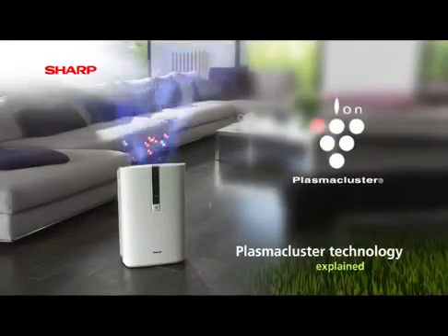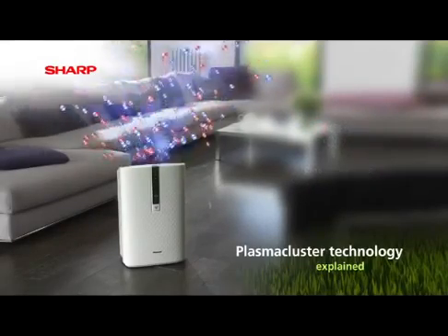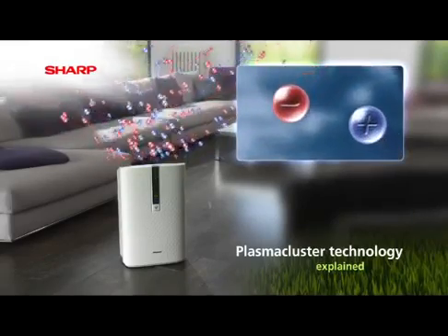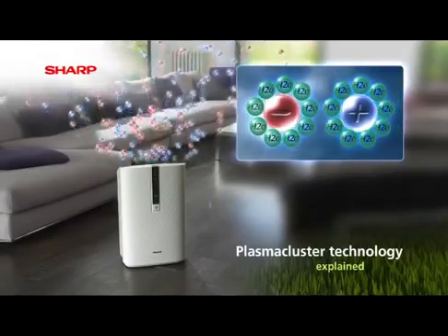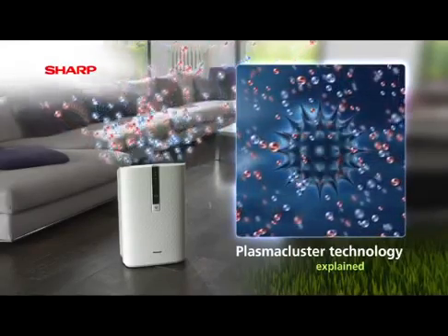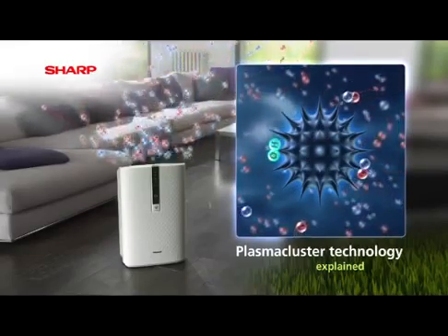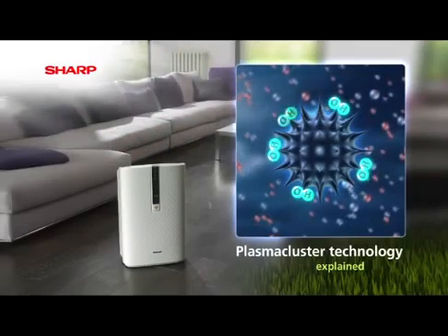Plasma cluster technology works by using an electrical discharge which creates positive and negative ions, surrounding them in water and releasing them into the air. These ions attach themselves to the surfaces of bacteria and viruses, where they bond together to form highly oxidizing radicals, which instantly draw out the hydrogen present in airborne proteins. This process breaks down the surface membrane of the protein, rendering it inactive.